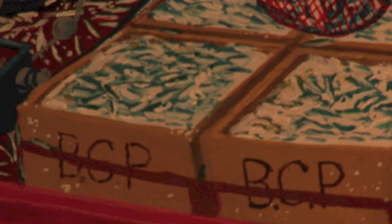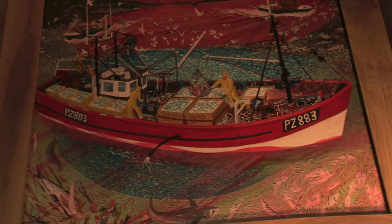BCP written on the side of the bins means British Cured Pilchards. You would have noticed those letters on the red boxes when I sank the Penrose. But it was not possible financially, and the markets would not have been able to handle it if that were to have happened.